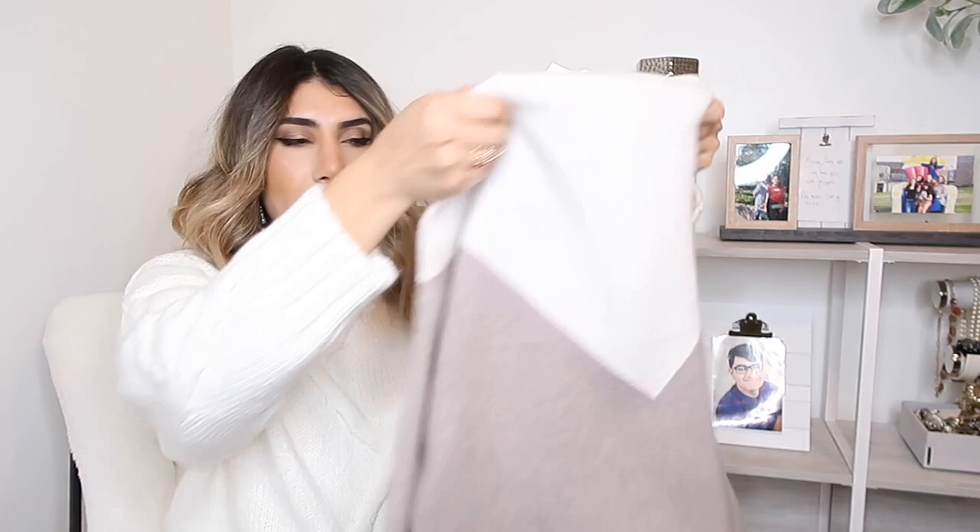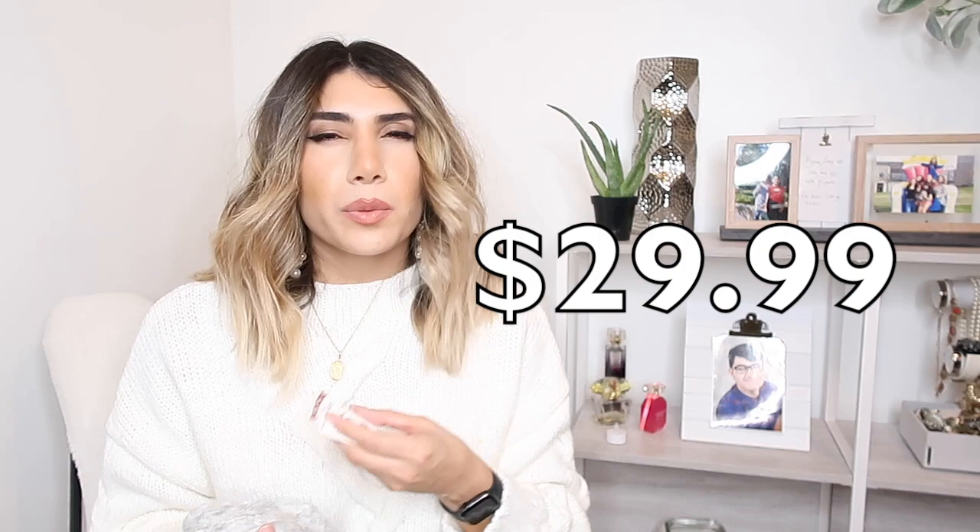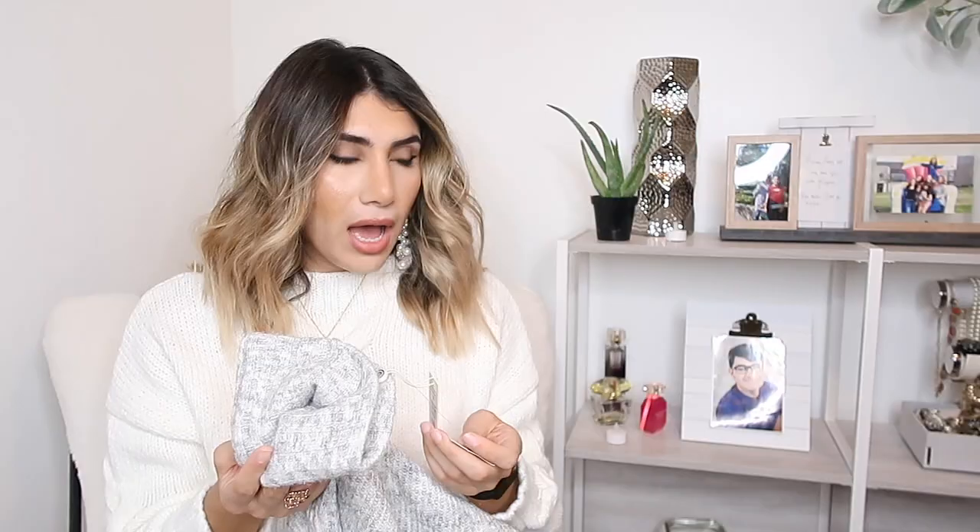This next one is by Maxx Studio in size small. The material is 80% polyester, 17% acrylic, and 3% spandex. The price for this one is $20.99 compared to $40, which was probably on sale, but then the original original price is $98. I actually really like the color. I would definitely choose the other ones over this if I were to have to pick one, but what do you guys think?